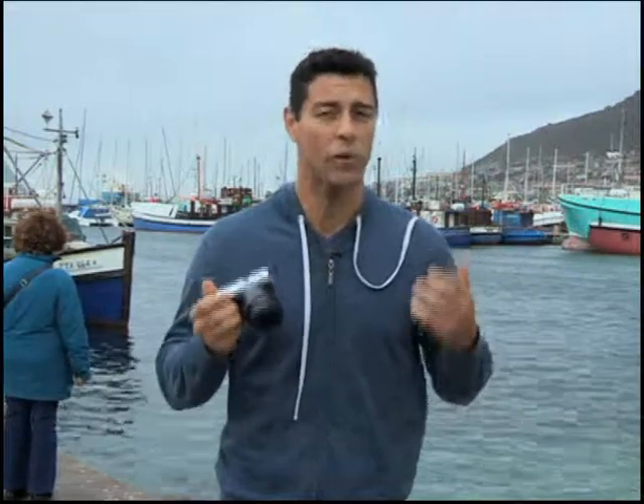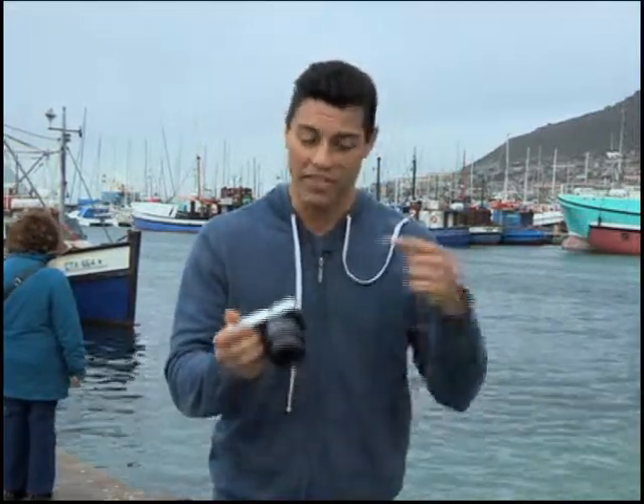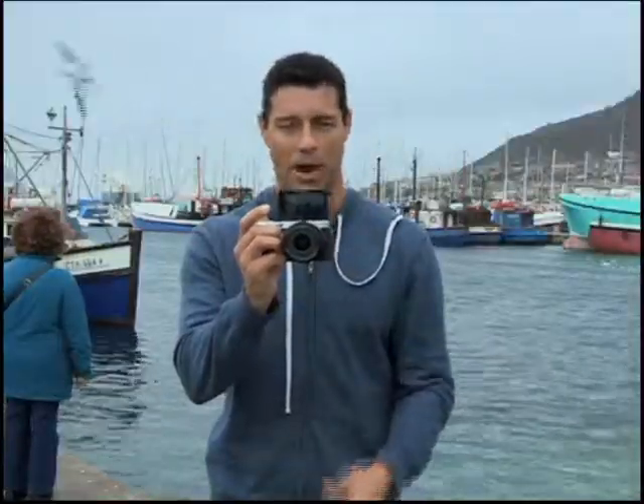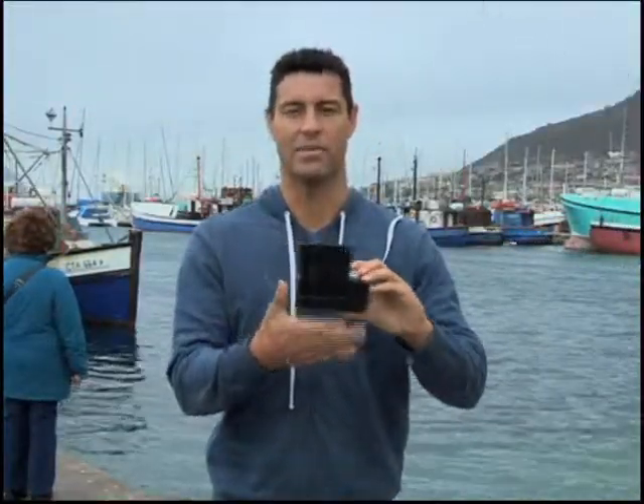Going around the Mother City, taking those incredible snaps of your surroundings, you cannot forget to take a selfie. This camera makes it really easy, because the screen is able to literally flip around just like that, and you can take the most epic selfie ever.